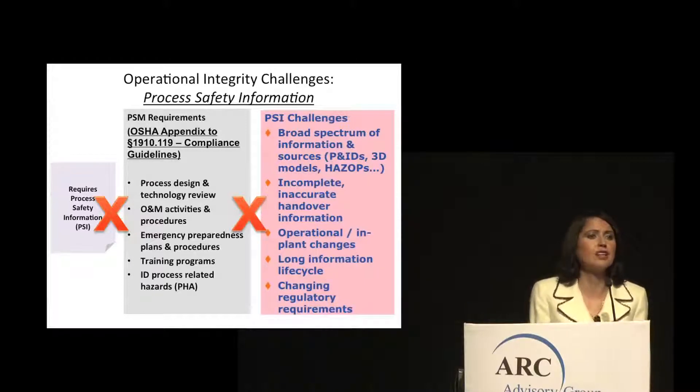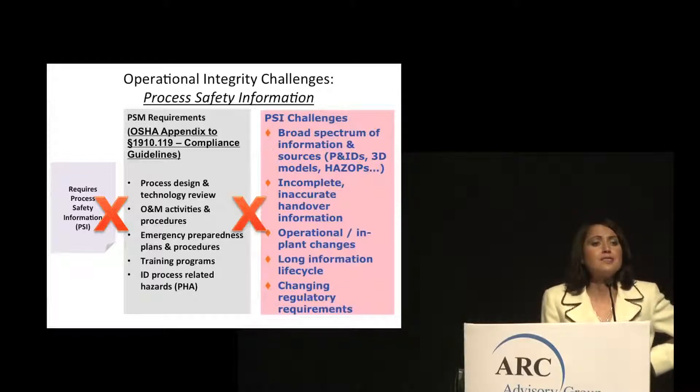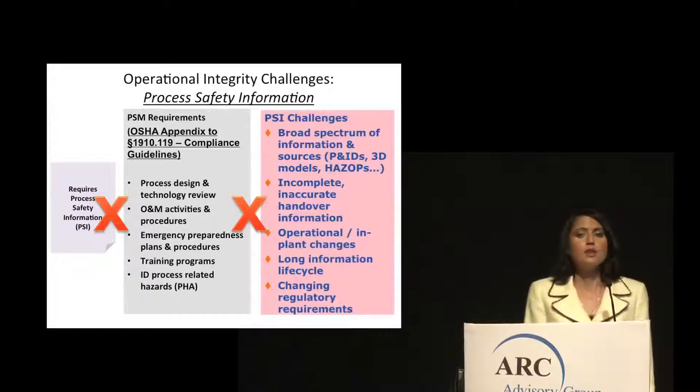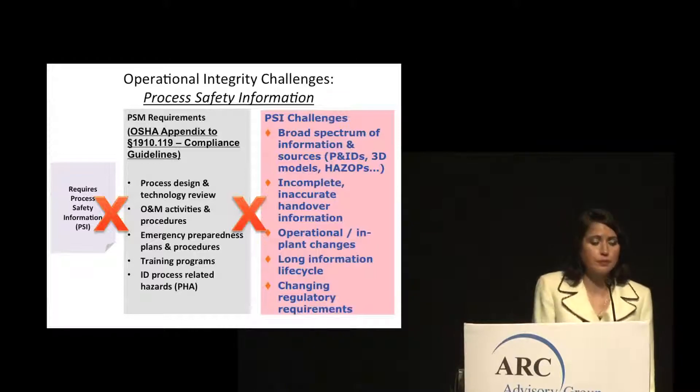Inaccurate and incomplete information at the time of shift handover is a leading cause of numerous incidents. There also needs to be mechanisms in place to ensure that operational and in-plant changes throughout the entire operational life cycle are reflected in the as-built documentation, with capabilities for providing visibility into all changes made. The organization also has to deal with the long information life cycle, regulatory retention requirements, and frequently changing, ever more stringent regulatory requirements.